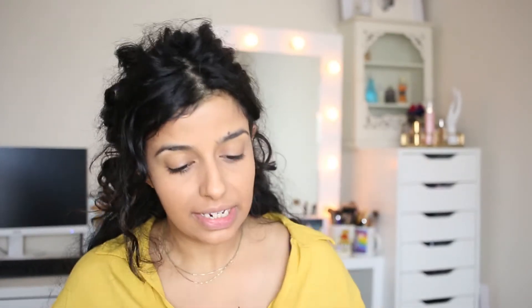That was really easy to blend! I did get a powder — I got the ELF Perfect Finish Powder in clear, just to set underneath.